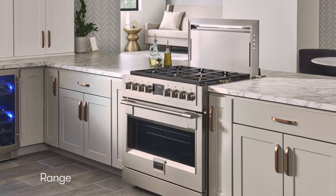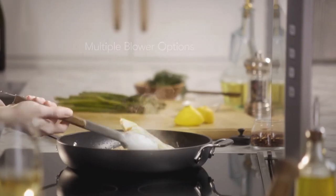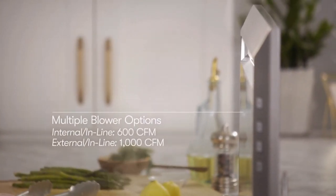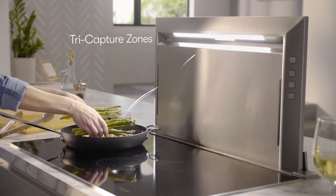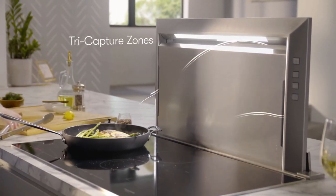You can choose from built-in, external, or inline blowers to customize your ventilation system to your kitchen's layout. The vent also includes bright, energy-efficient LED lighting with selectable high or low light levels, and two capture zones for enhanced performance.